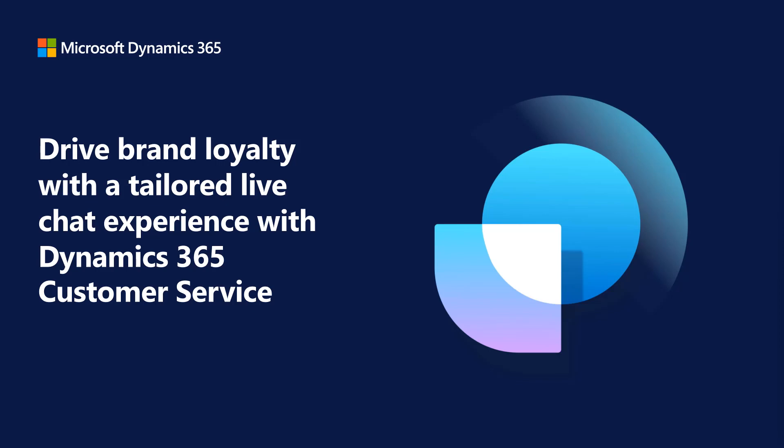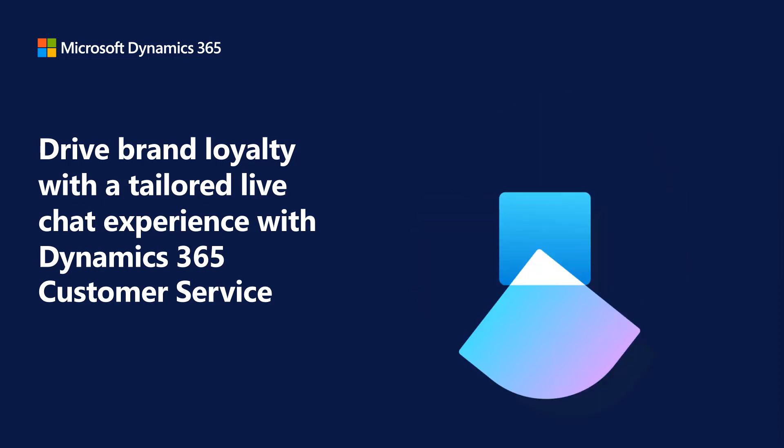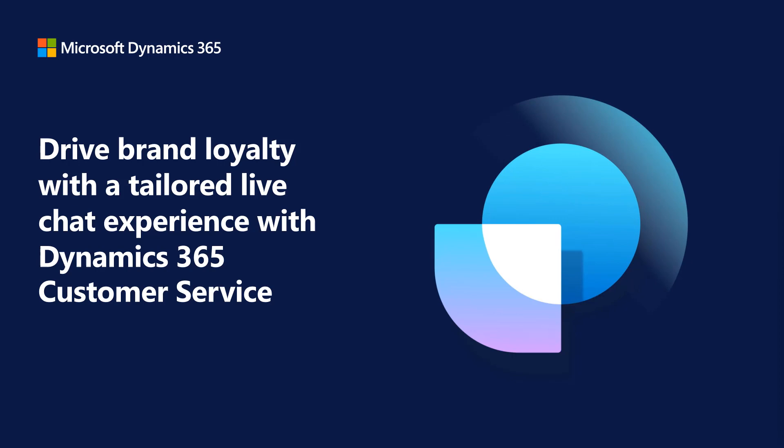Customer service, especially the LiveChat widget, is often the first point of contact for customers seeking assistance. Because of that, we want to help you create a consistent image and drive brand loyalty with a tailored LiveChat experience with Dynamics 365 Customer Service.